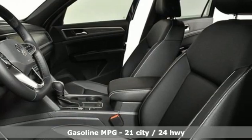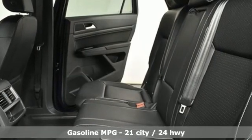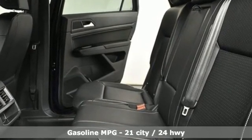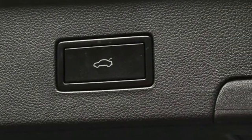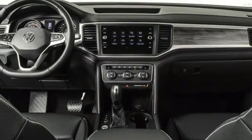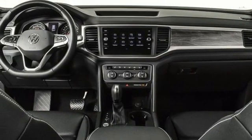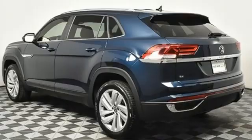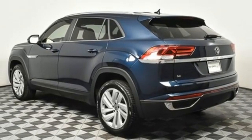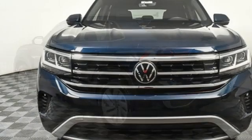It comes with all the amenities you need: intercooled turbo inline four-cylinder engine, dual-zone climate control, streaming audio, auto-dimming rearview mirror, front heated bucket seats, Wi-Fi hotspot, AM-FM satellite radio, hands-free liftgate, inductive device charging, and LED low and high-beam headlights.